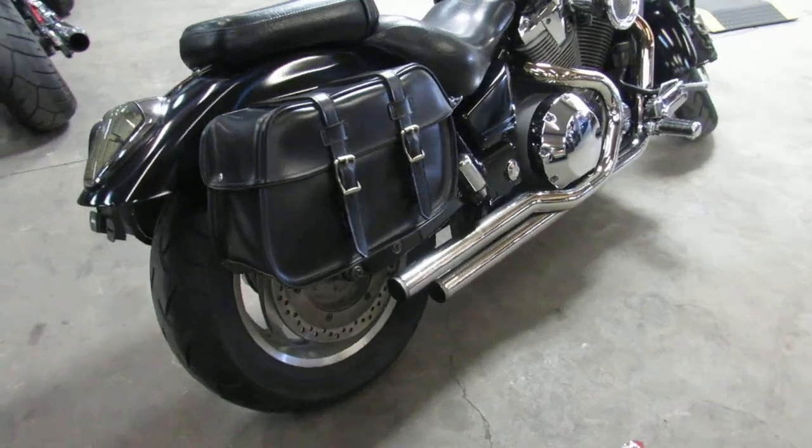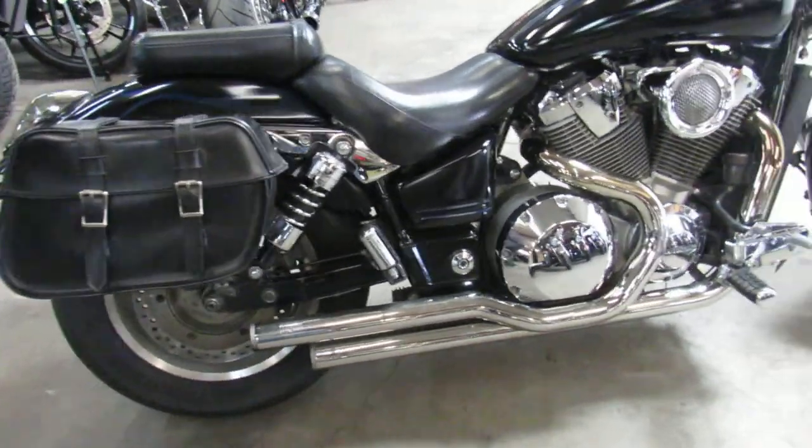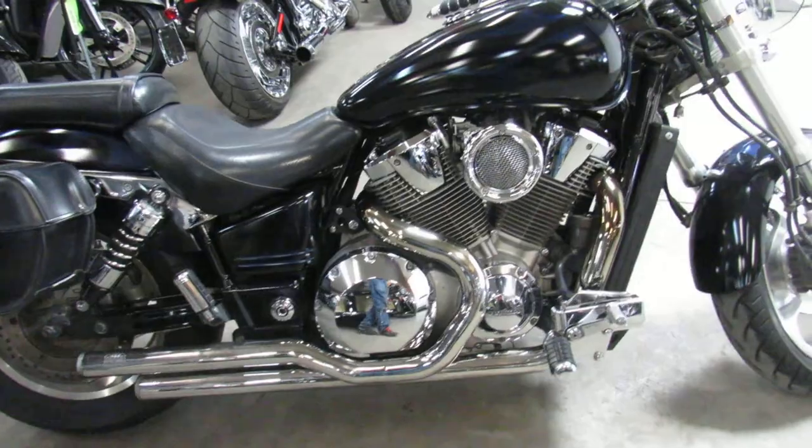Just serviced here at the factory authorized Honda dealership, all the fluids have been changed, it's ready for the road — bike runs strong, needs nothing.